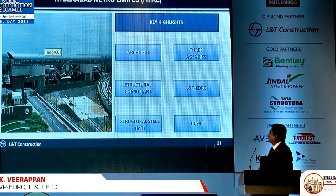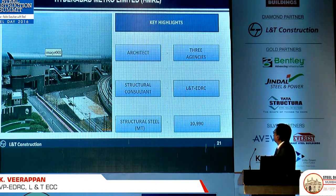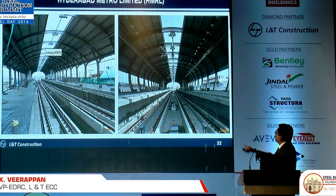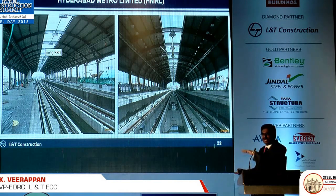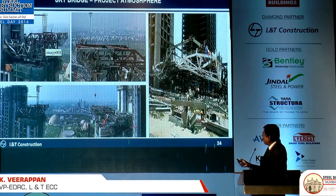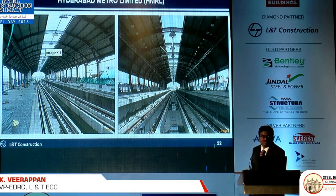The Hyderabad Metro is going on right now with 66 stations. Initially we had gone for one roof shape, then we put a standing seam sheet. But we had a lot of problem curving the sheet because of the double curvature — it was delaying the project and we were not able to properly fix it. So halfway through, we changed the shape to a slightly simpler form for sheeting, which was very cost-effective given the pressure on timeline.